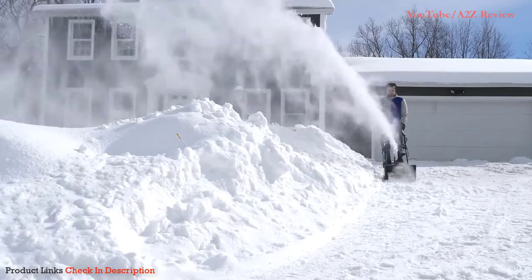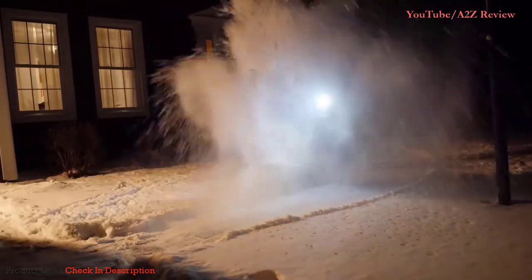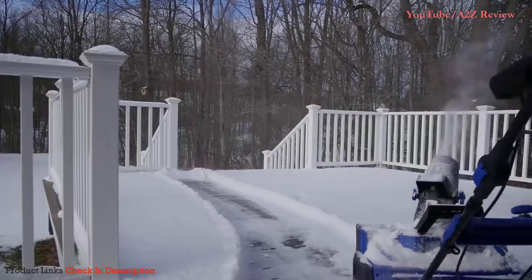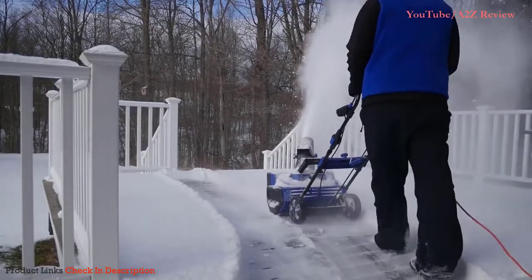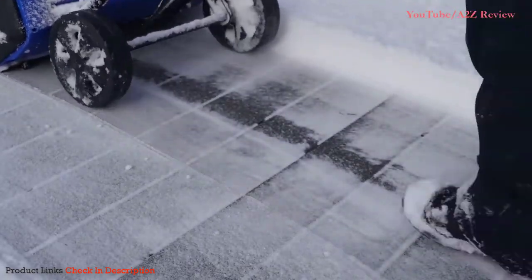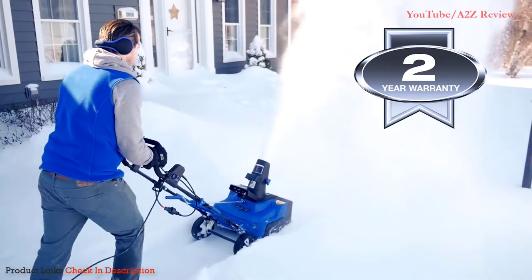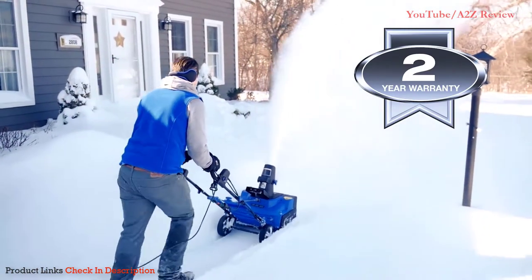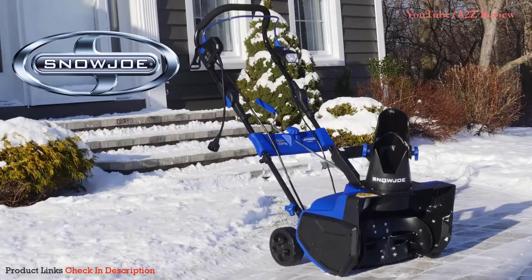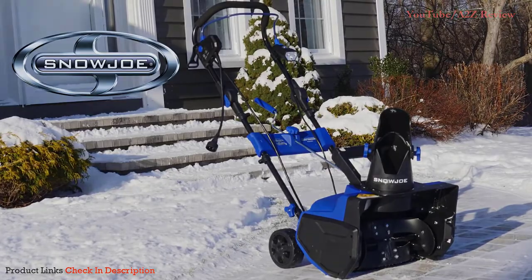The adjustable discharge chute rotates a full 180 degrees to direct the snow stream up to 20 feet away, while the onboard 3-watt headlight shines bright to make nighttime clearing safe and easy. Easy-glide all-terrain wheels make the Snow Joe Ultra easy to turn and maneuver, and the scraper blade at the base efficiently scrapes snow clear to the ground without damaging your deck or pavement. Ultra is ETL approved and comes with a full two-year warranty — when it comes to snow, go with Joe.